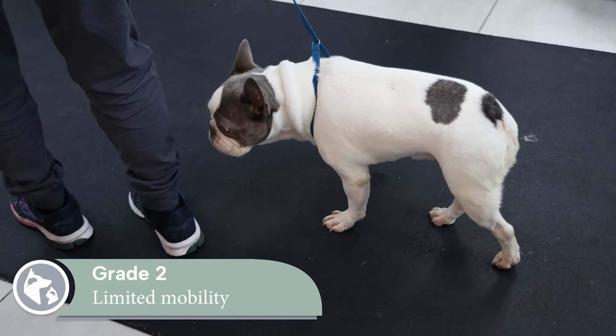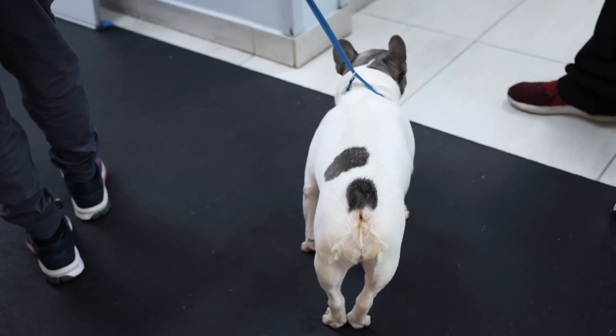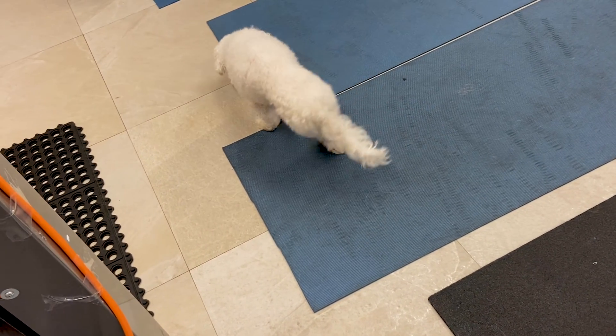Grade 2 is limited mobility. Pets are still able to walk but are weak and wobbly in their rear limbs. They may cross, splay out, or stumble over their back legs, or walk with their back paws knuckled under.